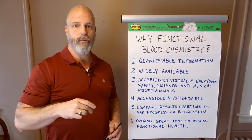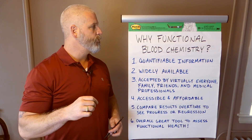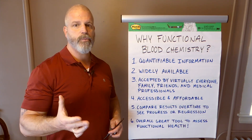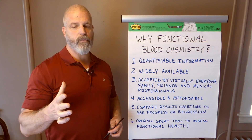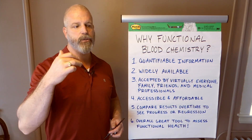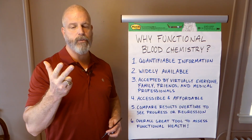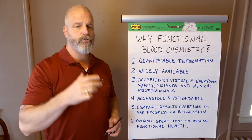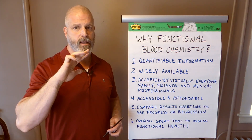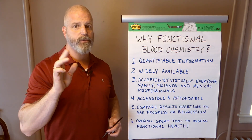People always ask why we do that. What functional blood chemistry is, is we take standard labs that are run every day in doctor's offices and we use them to assess everything from blood sugar, immune function, vitamin and mineral deficiencies, thyroid function, adrenal function, everything like that. If you know what you're doing, you can get a lot of information. We find that blood testing is one of the best ways to do it.